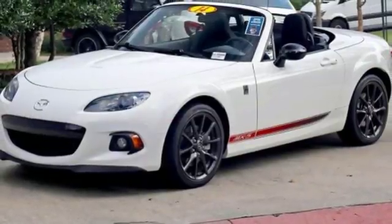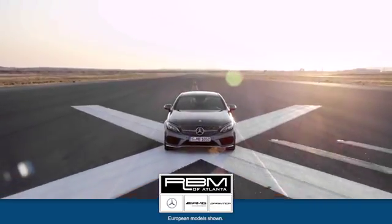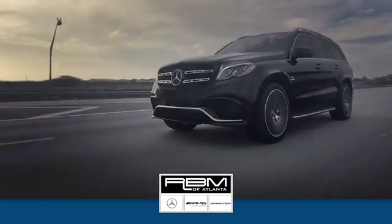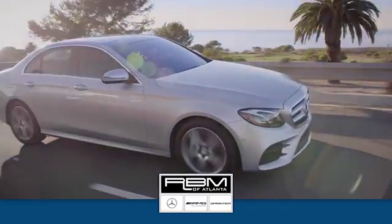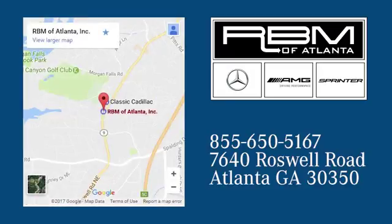Take your next trip in this MX-5 Miata today. At RBM of Atlanta in Sandy Springs, we have the best selection of new and top-quality pre-owned vehicles to choose from. We are conveniently located at 7640 Roswell Road in Atlanta.